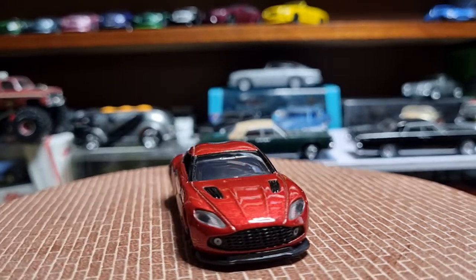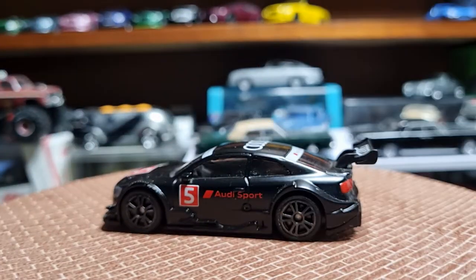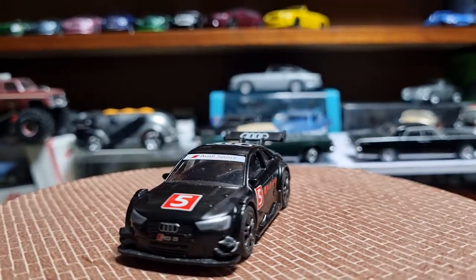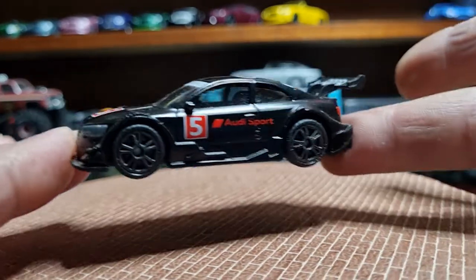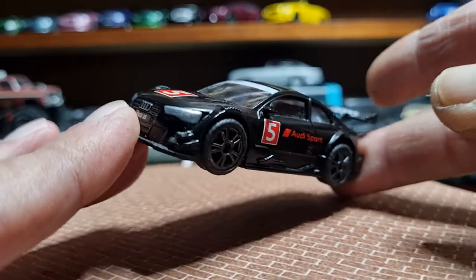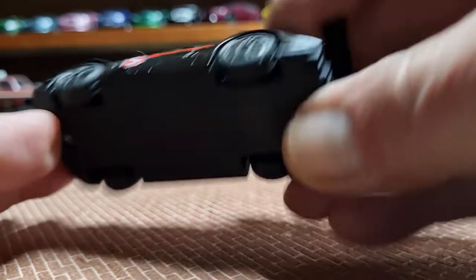The next one is from Siku — an Audi RS5 racing car. That one's gorgeous as well. No opening parts, but it's got nice black finished rims, a big wing at the back, silver finished headlamps, Audi rings on the grille, and a plastic base with a metal body.